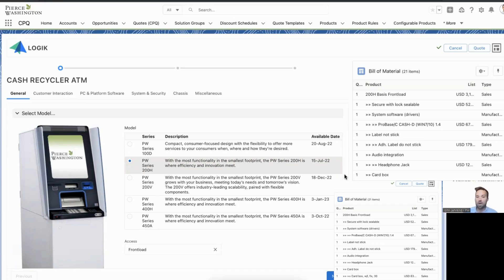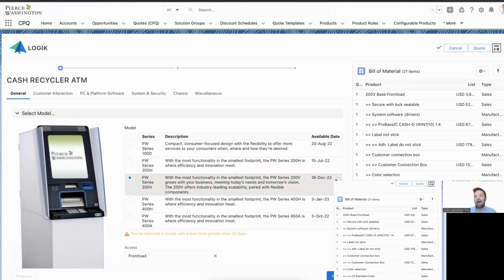As a sales rep going through this experience, if I select a product and promise it for end of month in June, there are going to be some unhappy customers when they get a message saying the product will be delivered in July or even December — that's not going to meet the expectation I set. With the power of Logic and the ability to access this external data within the timing of the quoting process, it brings validation and information into quoting so that as a sales rep, I know I'm selling a technically and commercially valid product to my customers with the right expectations. Selecting between 200H and 200V, the system gives me a warning that I've selected a model with a lead time greater than 30 days, and I have the information right at my fingertips — this can be delivered on December 18th, 2022 — so I can have that conversation with my customers to set the right expectations.